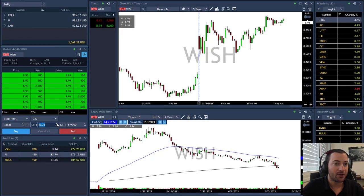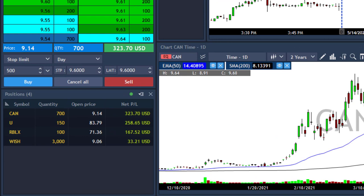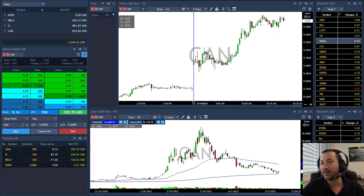WISH looking good above 9. Maybe it will bounce. I'll take 3,000 shares with a 15-cent stop loss. Yesterday it dropped — hope today it will bounce. CAN moving up nicely, U moving up nicely, RBLX moving up nicely. WISH just triggered and I got it at 9.06. Let's hope it reaches 9.60. So far this is a very nice trading day — I'm green in CAN, U, RBLX, and let's hope WISH will deliver.